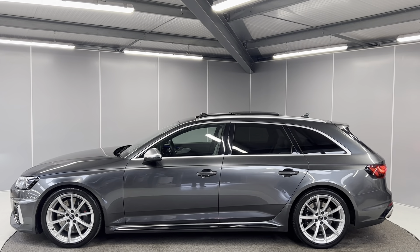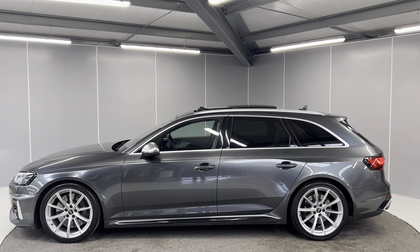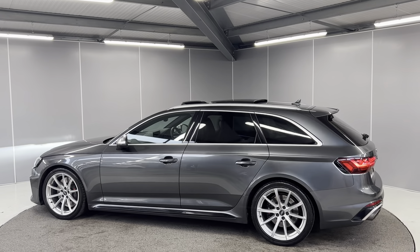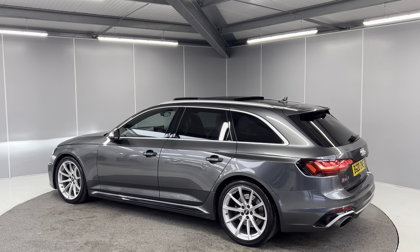You do have the extended LED light pack as well. You've got the chrome door mirrors as well as keyless entry and start. You've also got a sliding tilt-in panoramic sunroof and rear tinted glass on here as well.